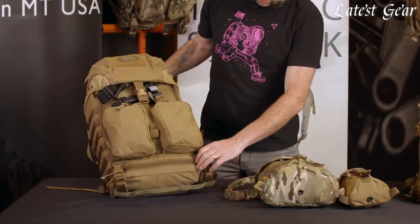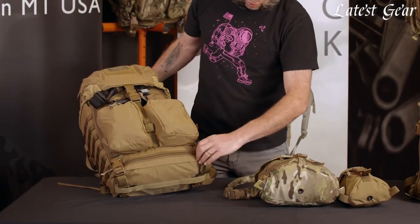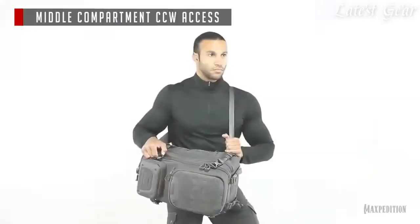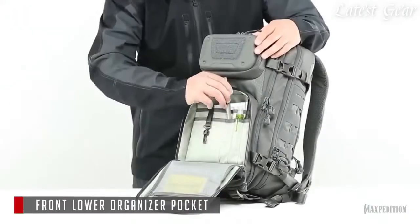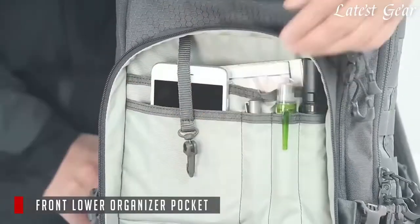A good backpack is essential for any outdoor adventure, and when it comes to reliability and functionality, tactical backpacks are hard to beat. Whether you're hiking, camping, or navigating the urban jungle, a tactical backpack is an essential piece of gear for anyone who needs a reliable and functional backpack.